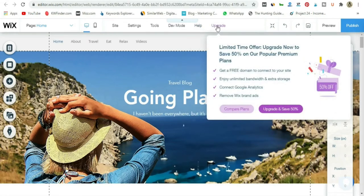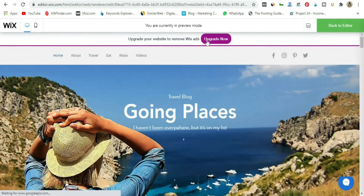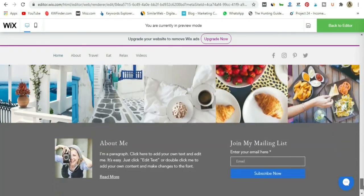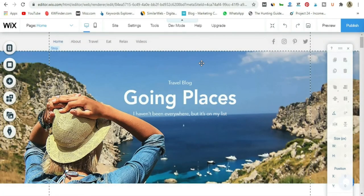Then we have Upgrade. Upgrading is completely up to you, but I would highly recommend it because it will remove the Wix ads. If we go to preview, you can see there's a big banner on top saying 'Upgrade your website to remove Wix ads.' This will actually display on your blog for visitors. They'll see this blog was made by Wix and that you're on a free package — that's why the ad is displayed. It's very important to remove that ad when you go live or want to take blogging seriously.